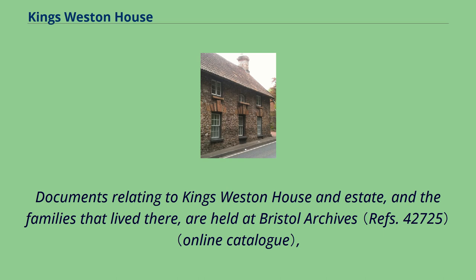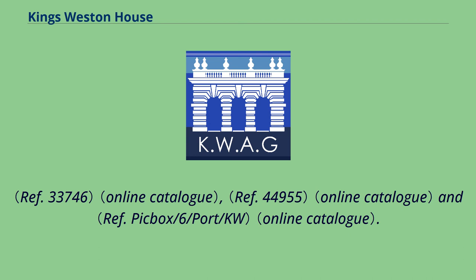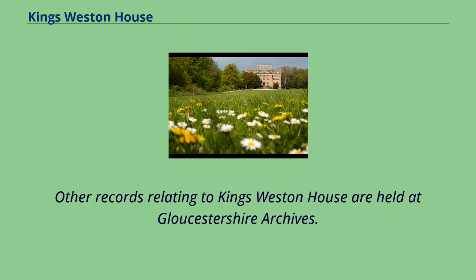Documents relating to King's Weston House and estate, and the families that lived there, are held at Bristol Archives. Other records relating to King's Weston House are held at Gloucestershire Archives.